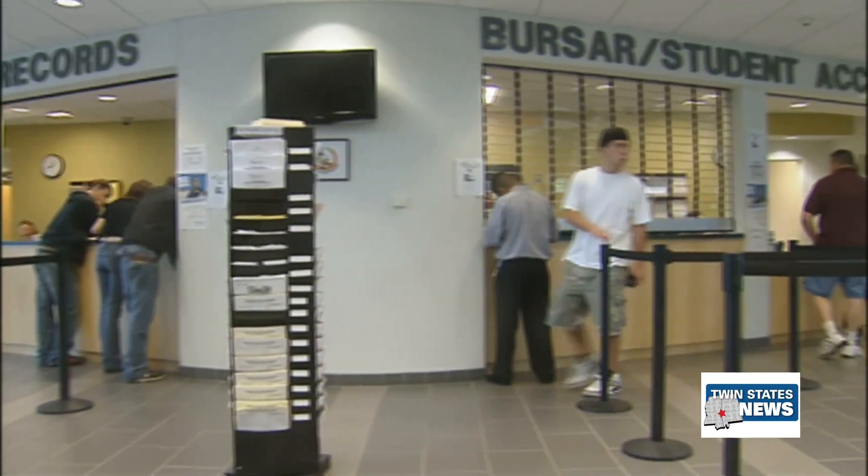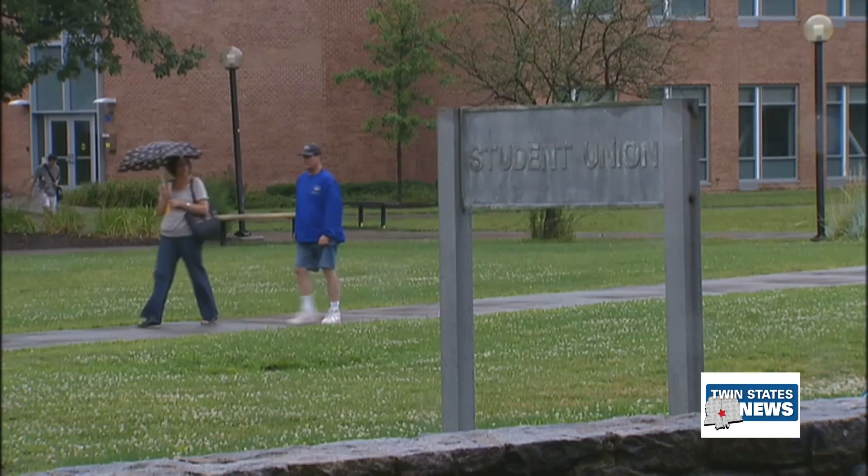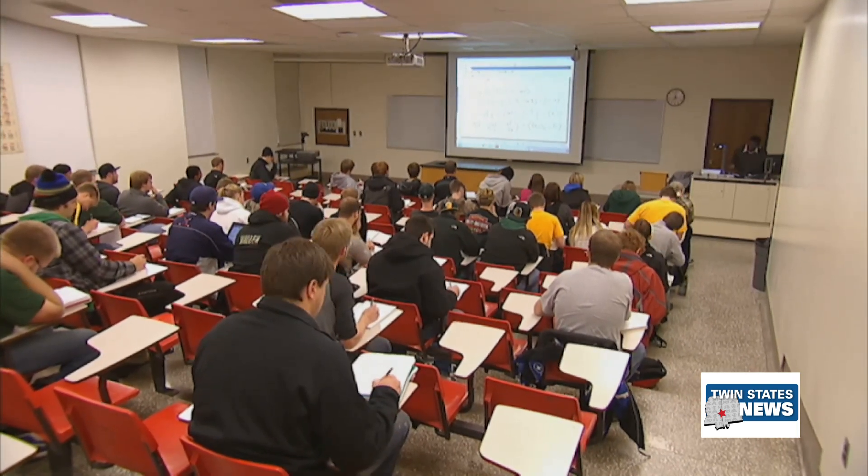It can take up to three days to get approved before you can start the FAFSA application. This year's FAFSA has fewer questions than previous years, which is expected to make the application quicker to fill out.